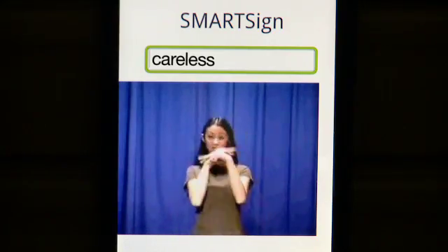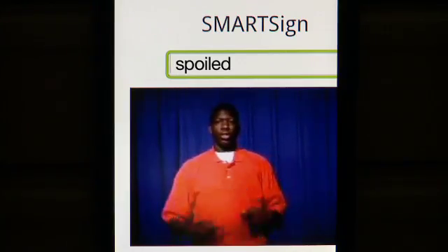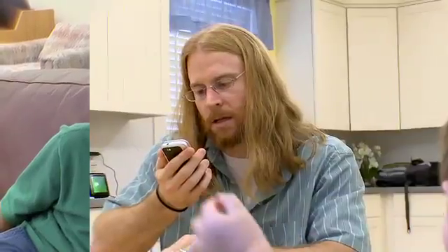MILES O'BRIEN: CARELESS. And it gives you the sign. SPOILED. Having it on your cell phone? Wow. That's a huge help.